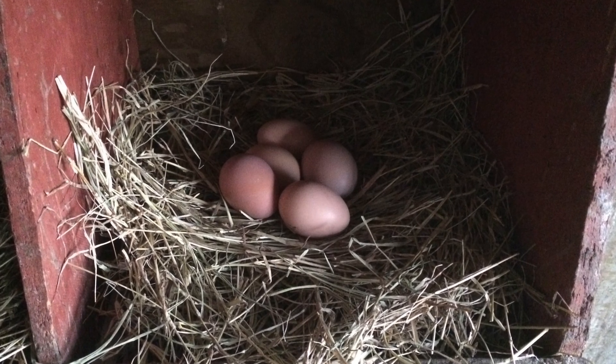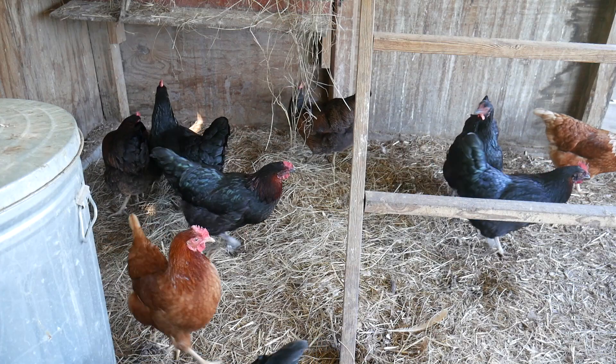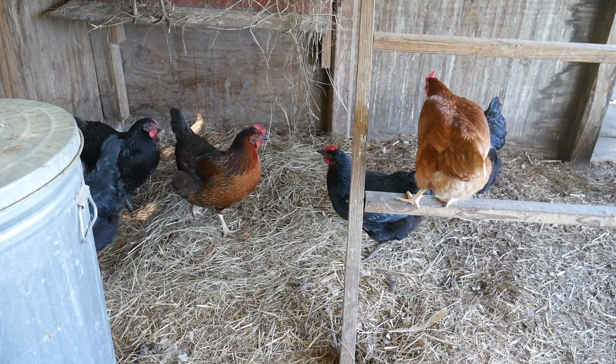So if you're trying to produce bigger eggs, the 20% protein ration might be the way to go. In the end, protein is a necessity in the diet, and it is up to you to decide what protein percentage to use in your birds.